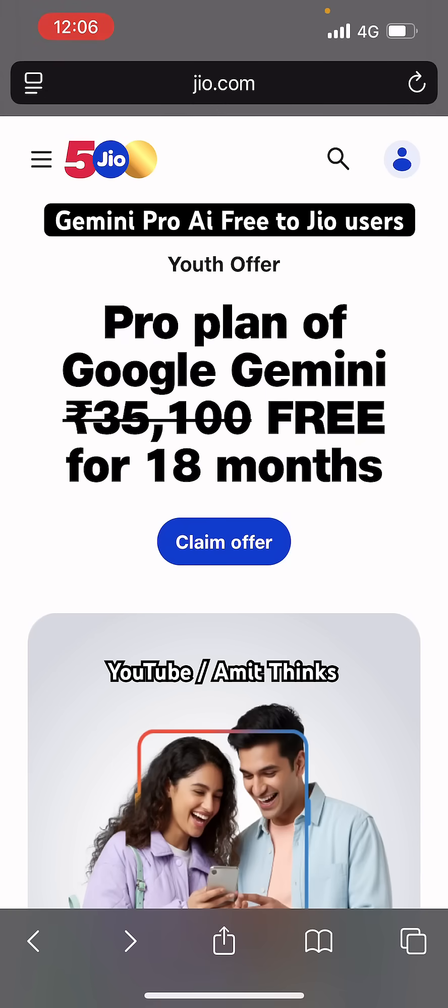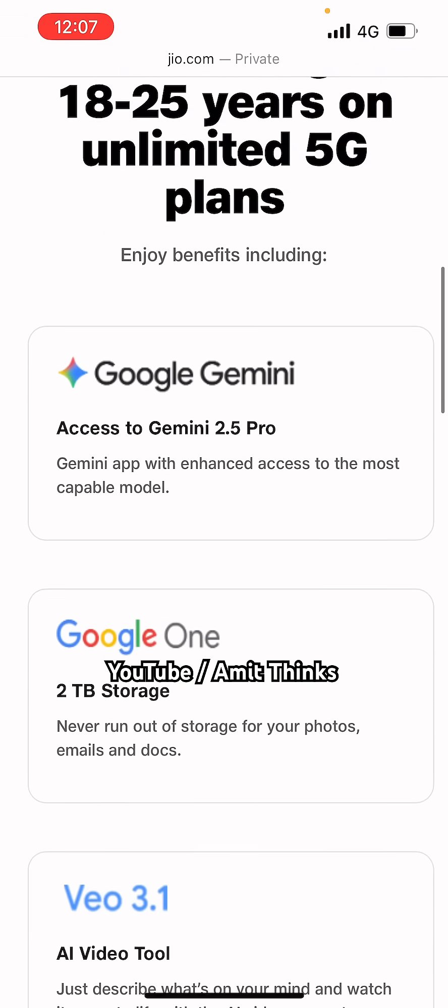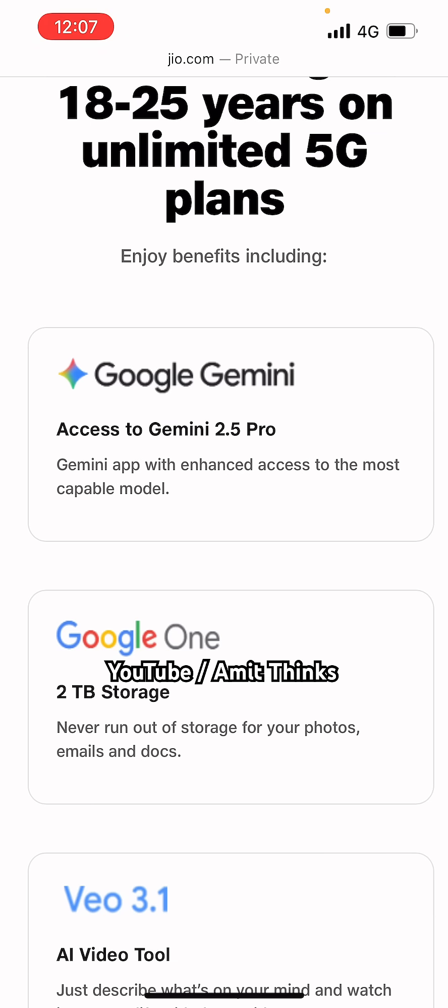Jio offers Google AI for free in India. Reliance Industries Ltd and Google have partnered to accelerate India's AI revolution across consumers and enterprises. They are rolling out 18 months of Google AI Pro access to Jio users for free, worth 35,000 per user. Reliance Intelligence becomes a strategic partner for Google Cloud in providing organizations with further access to AI hardware accelerators in India.